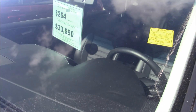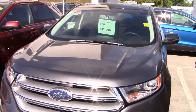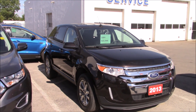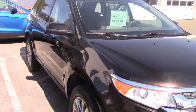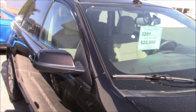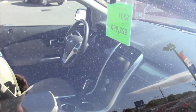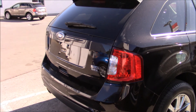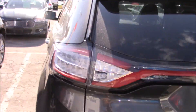Which EcoBoost engine is it? It doesn't say — I think this would be the 2.0-liter EcoBoost, I could be wrong. There's another 2013 for $22,990 — that one's a base model. And that one there is a 2013 as well for $28k. This one has cloth interior though, has the in-dash nav still. Oh, this is an SEL too — a lower trim SEL. It has a reverse camera and reverse sensors on this one.